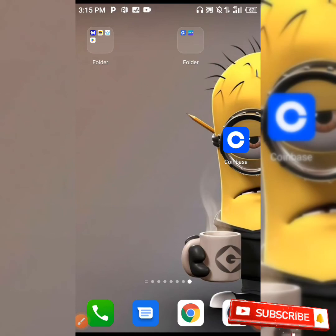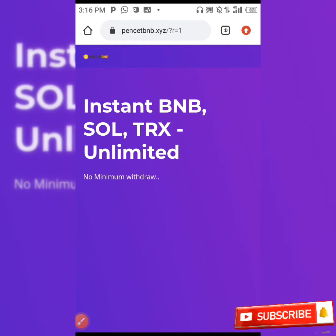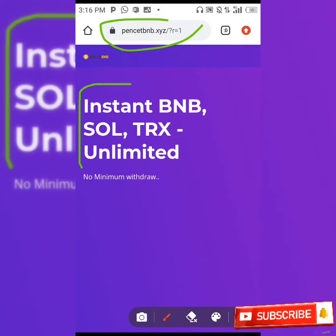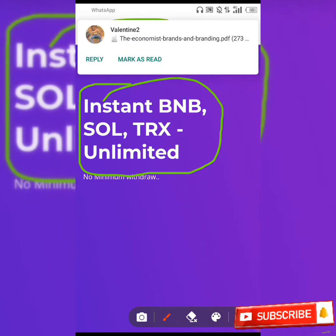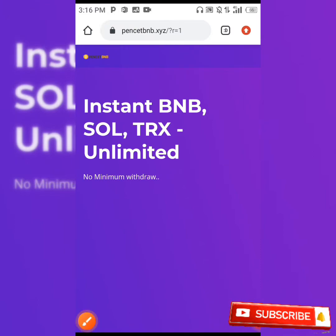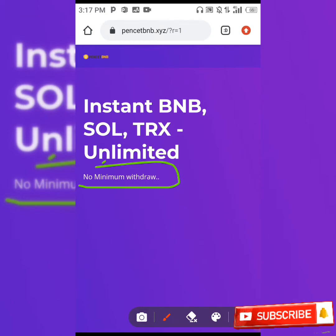The name of the site which I'm going to be showing you today — you can earn BNB, Solana, and also TRX from this site. And as you can see here, the minimum withdrawal — it has no minimum withdrawal. You can see over here, no minimum withdrawal is required.